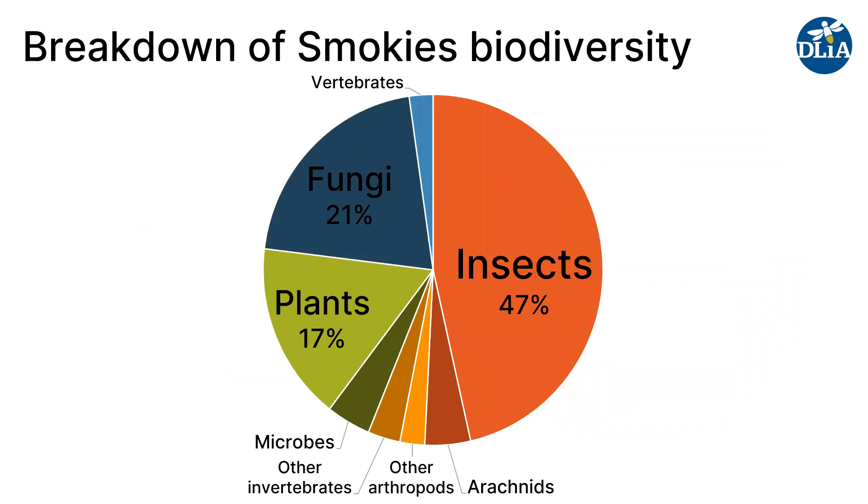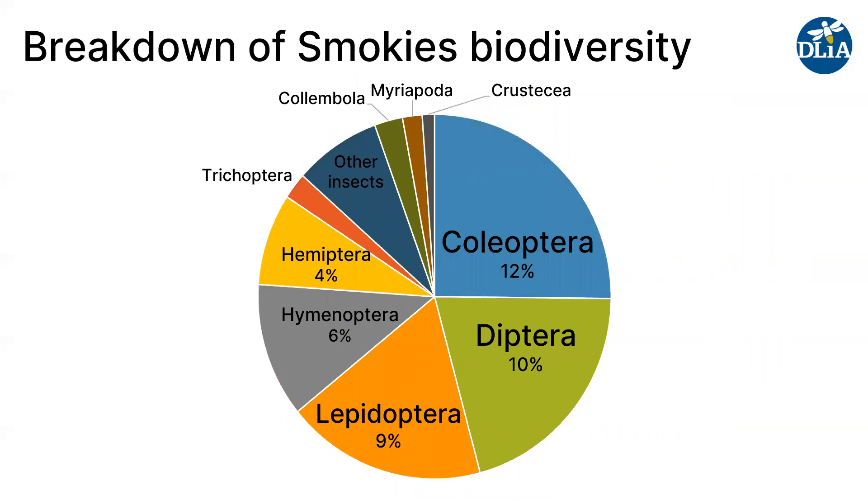Looking at a breakdown of the biodiversity in the Smokies, almost half of the species are insects at 47%. There's also quite a bit of plant and fungus diversity, including over 900 different species of lichens. Looking at just the arthropod diversity, beetles make up about a quarter of arthropod diversity and 12% of all biodiversity in the park, which is pretty incredible. Flies are also extremely diverse here, as are Lepidoptera and Hymenoptera. We think some groups, particularly the Hymenoptera and parasitic wasps, are vastly understudied, so this picture may look different in another few years.